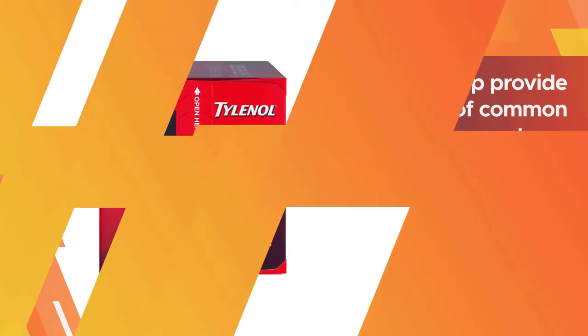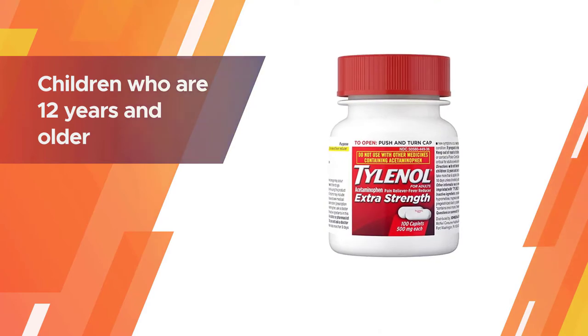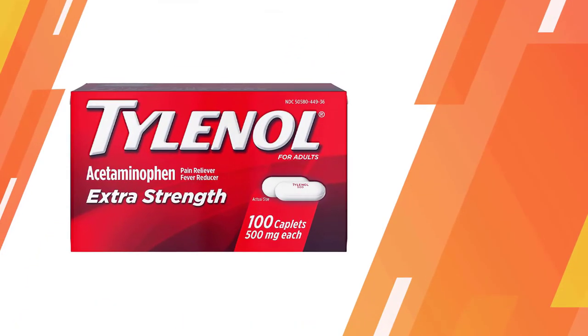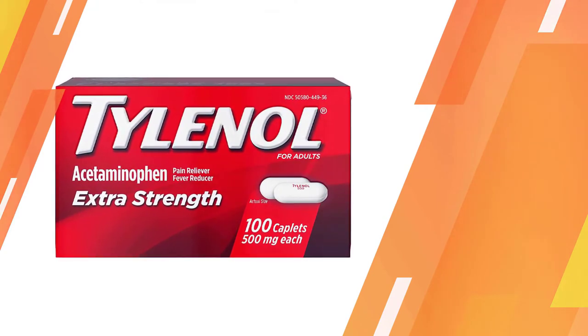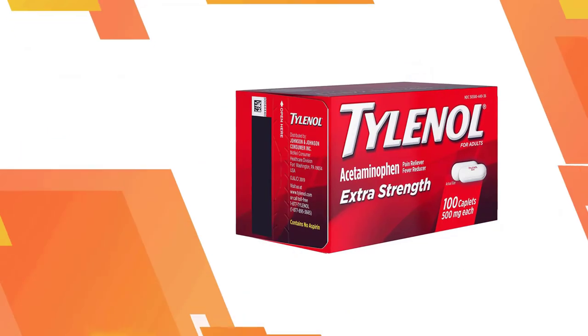Use as a fever reducer and to help provide relief of common pain symptoms including headache, backache, toothache, menstrual cramps, and pain caused by the common cold. This extra strength acetaminophen pain reliever can be used by adults and children who are 12 years and older.